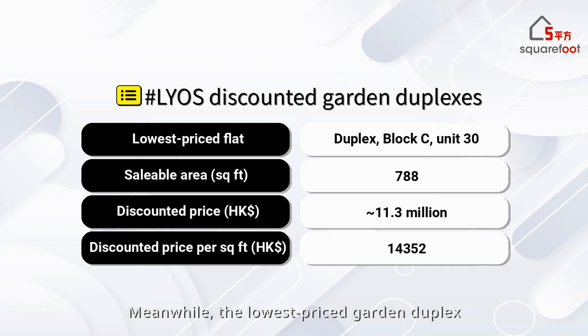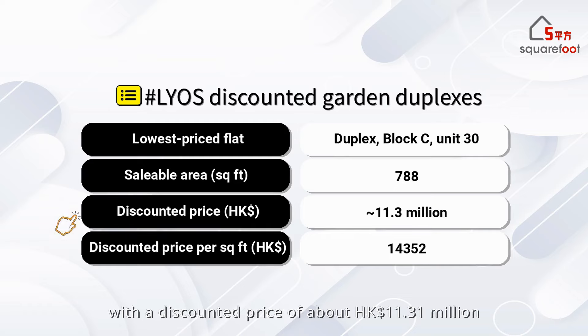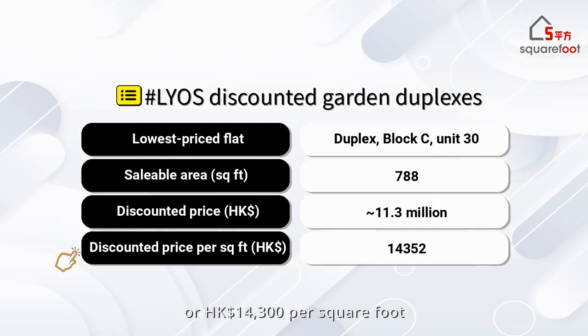Meanwhile, the lowest priced garden duplex units feature price reductions of up to 32%. The lowest priced garden duplex measures 788 square feet, with a discounted price of about HK$11.31 million, or HK$14,300 per square foot.